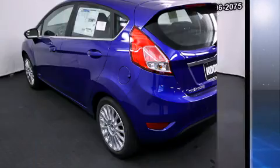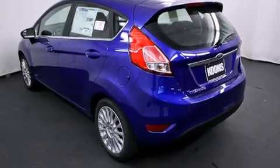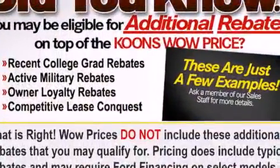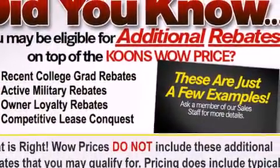A wealth of standard features means that you no longer have to sacrifice, such as remote keyless entry, a tachometer, a trip computer, heated seats, turn signal indicator mirrors, and one-touch window functionality.